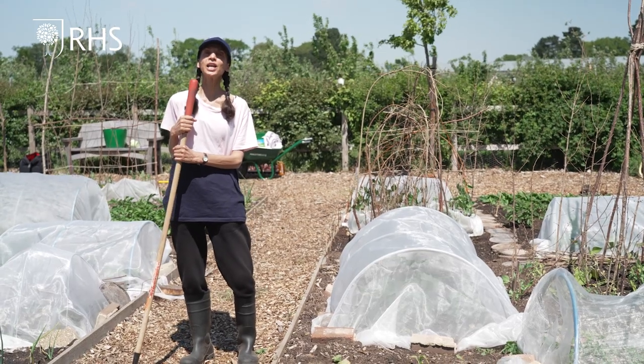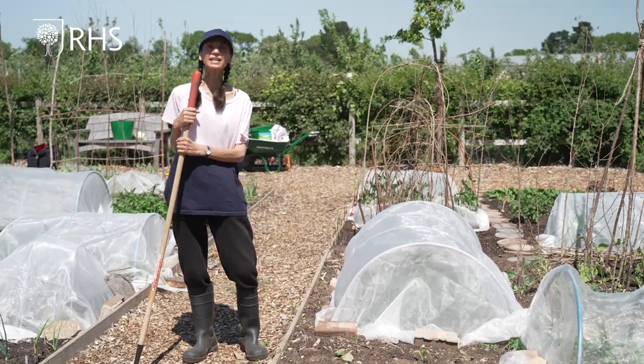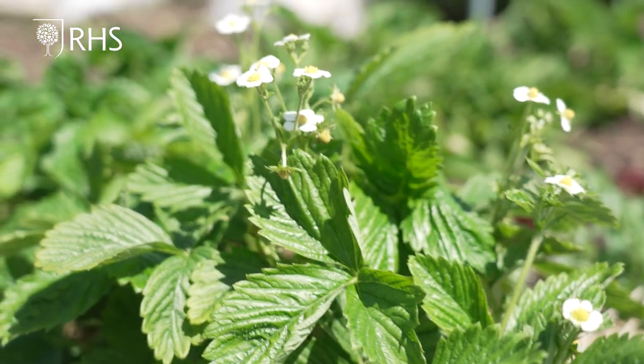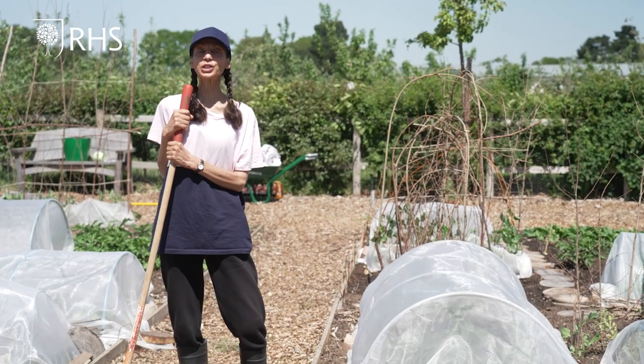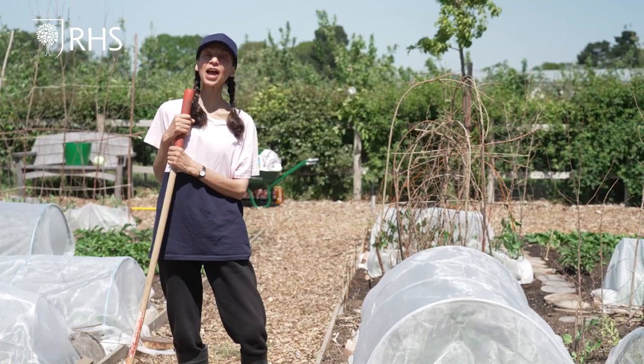Spring has been particularly slow this year with a cool dry April and a wet windy May, so this has slowed down crop growth and we are a few weeks behind in our development. However, our crops are growing and we are ready to do our first harvest, which includes radish and baby leaf veg.